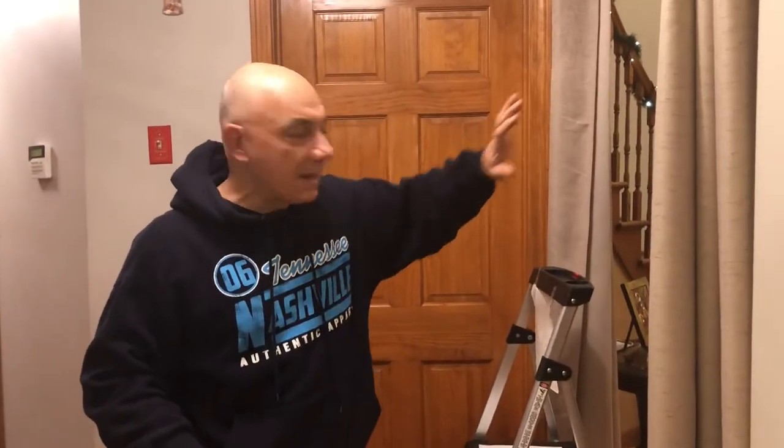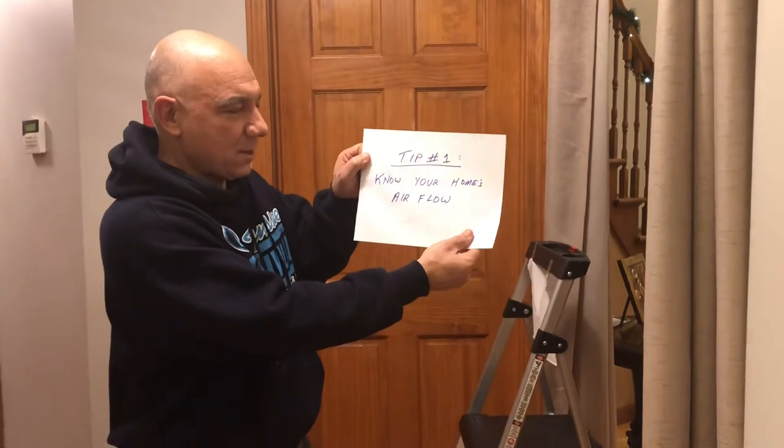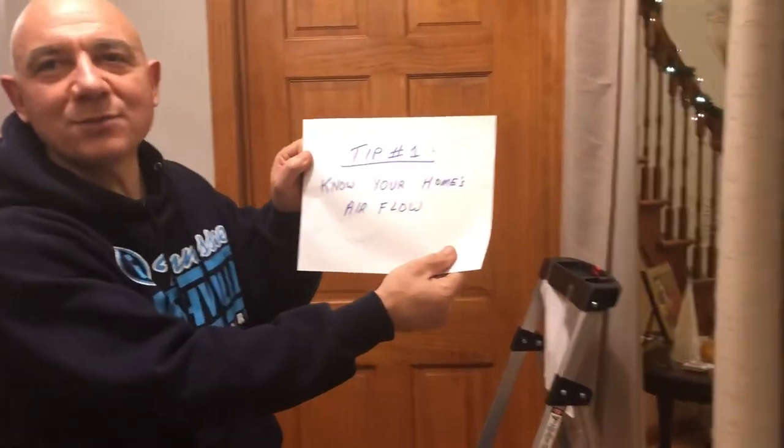Let me take you over to our kitchen and living room area. We have our kitchen and family room, and this is the entryway into the living room. Tip number one: know your home's airflow.